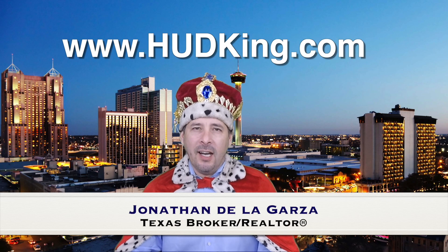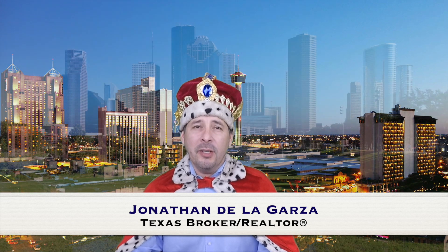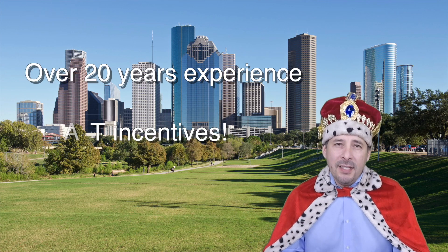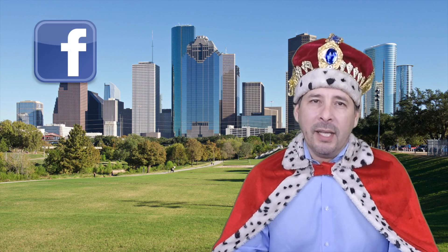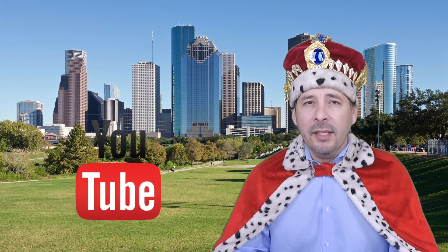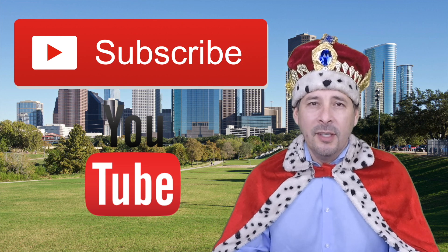Hi and welcome to Hudking.com, your source for real virtual tours of HUD homes in and around the San Antonio and Houston area. I've been specializing in HUD homes since 1996, and in 2012 I started filming real virtual tours like the one you're about to watch. Connect with me by clicking on one of our social media links, or if you're watching this on YouTube, click the subscribe button to be instantly notified of new uploaded videos. Now on to the home.